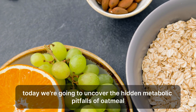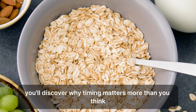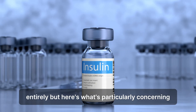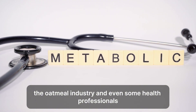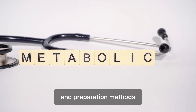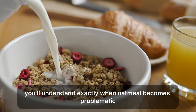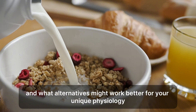Today, we're going to uncover the hidden metabolic pitfalls of oatmeal that even nutritionists often overlook. You'll discover why timing matters more than you think, how popular oatmeal preparations can spike insulin levels for hours, and why certain people should reconsider this breakfast staple entirely. By the end of this video, you'll understand exactly when oatmeal becomes problematic, how to identify if it's affecting your metabolism negatively, and what alternatives might work better for your unique physiology.